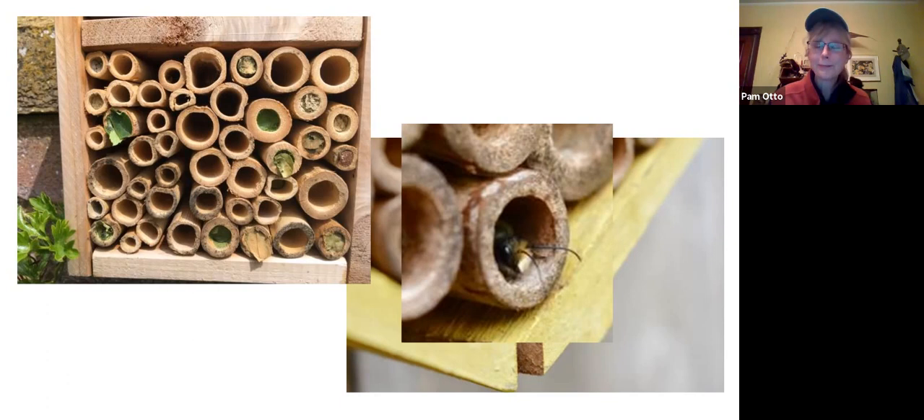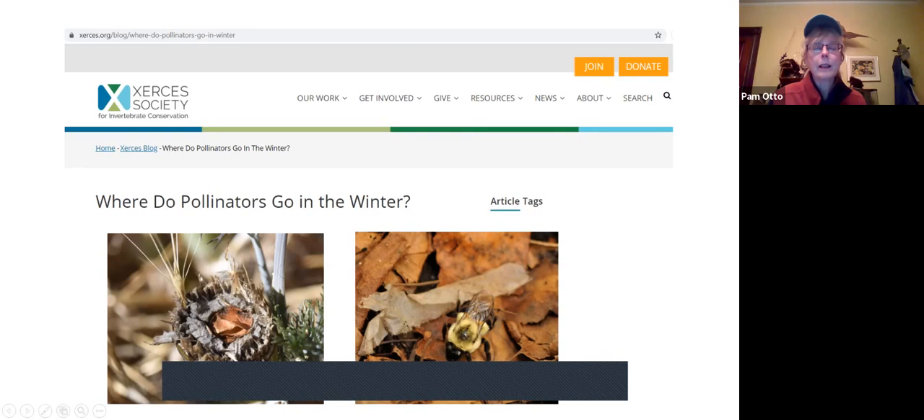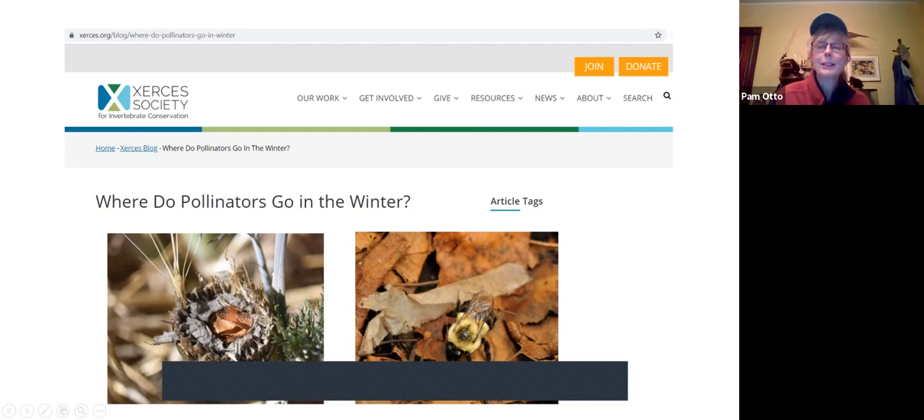The Xerces Society is a fabulous resource for anything pollinator-related. They have a neat article called 'Where Do Pollinators Go in the Winter Time.' Here you can see inside a plant stem on the left—that's the work of a leaf cutter bee, which provisions little cells inside the stem with nectar and pollen balls for their upcoming brood. Over here on the right, there's a bumblebee looking for overwintering habitat. Leaving the leaves will definitely foster these insects and many more.